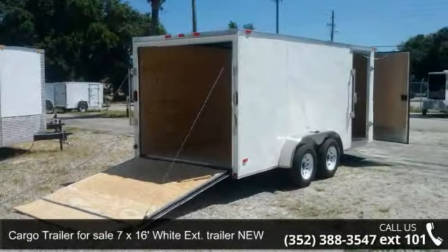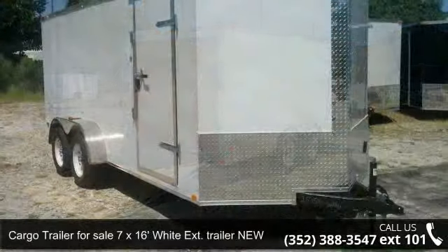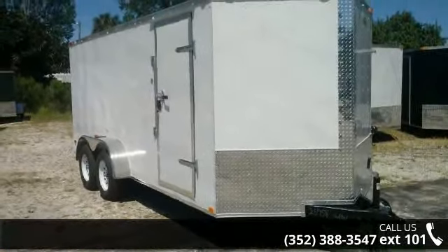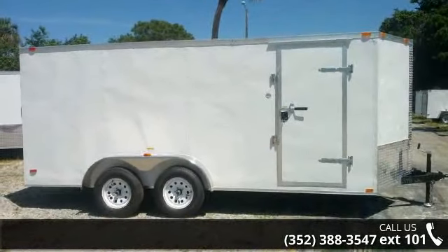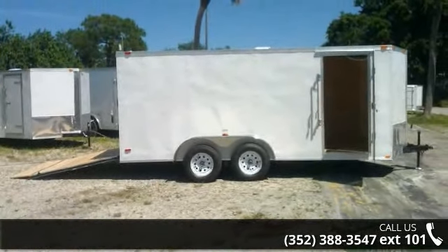Presenting the Cargo Trailer for Sale — 7x16ft White Extension Trailer, new. If you are looking for a quality trailer, consider this one. This unit is priced just right and comes equipped with many desirable features. Follow the link in the description below to learn more about this trailer's features.